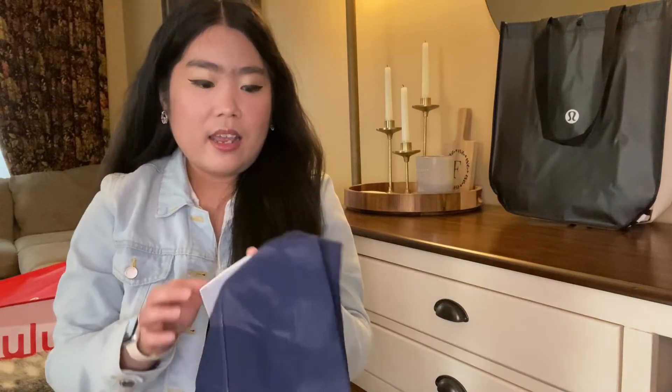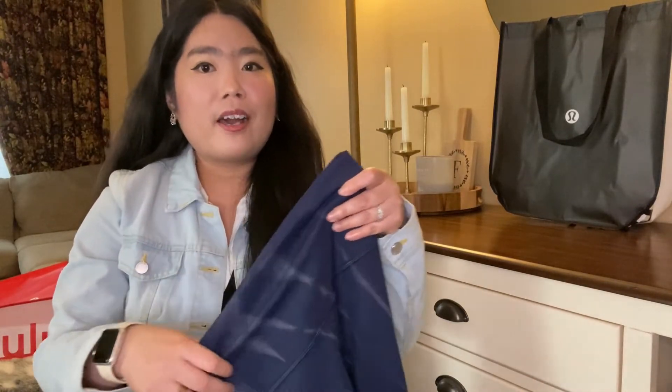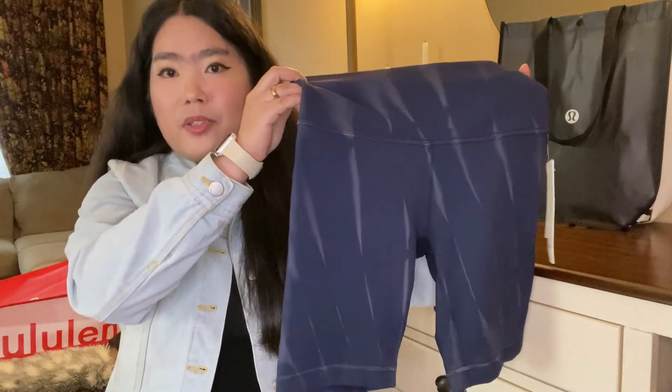The last item I picked up is another pair of Wunder Train High Rise Short 8 inch, and I also got this from the markdown section.